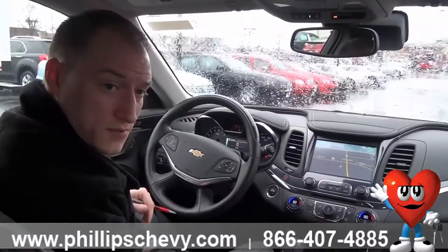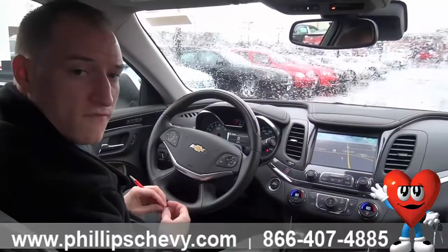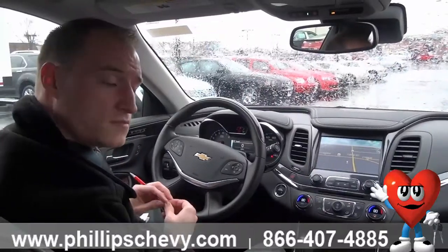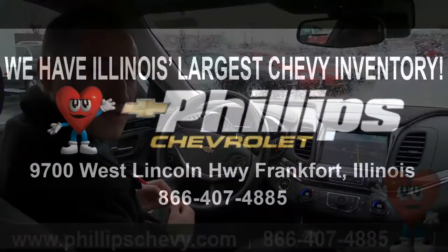That wraps it up here with some of the safety features in the new Chevy Impala and some of the other new Chevy models. Again, my name is Steve Peterson, sitting outside Phillips Chevrolet in Frankfurt, Illinois. If you will, come see us — we've got a huge inventory, number one in the state of Illinois. Thanks everybody for your time.